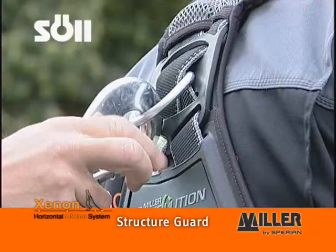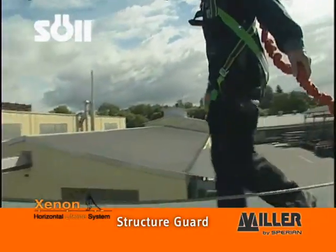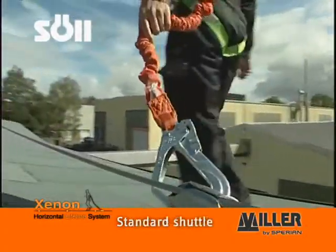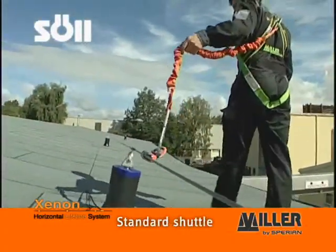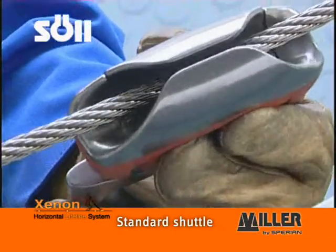When using a Xenon lifeline, the user wears a full body harness and uses a lanyard or a safety rope to secure themselves onto the Xenon shuttle on the horizontal lifeline. Thanks to an opening mechanism, the standard Xenon shuttle can be attached and removed from the lifeline at any point.